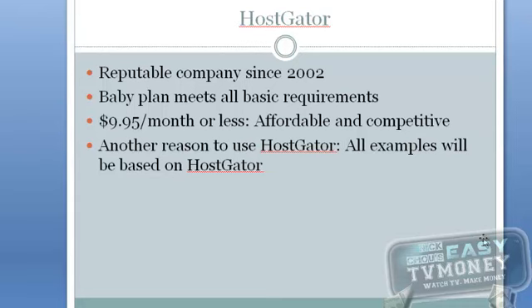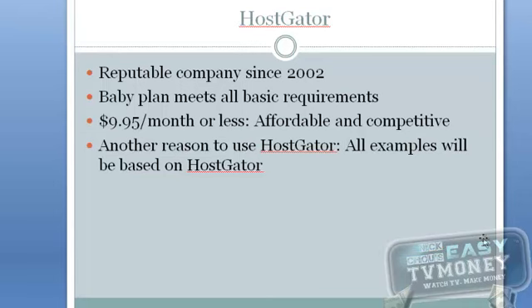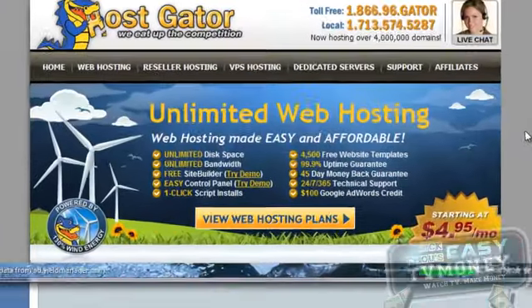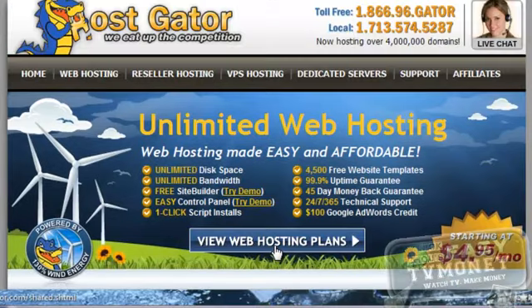If you are not tech savvy, there is one more reason that you should use HostGator. You will need to configure things such as name servers and your FTP client, and I will show you how to do this in HostGator. Now that I have established that you should use HostGator, let's dive right in. First, let's visit the HostGator website in your web browser. Please note that the website may have changed but the process should be similar. Now click the View Web Hosting Plans link.